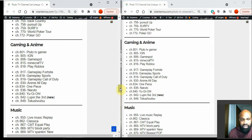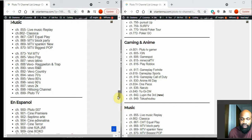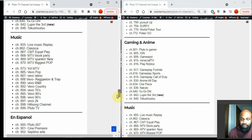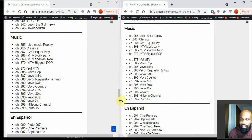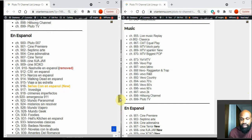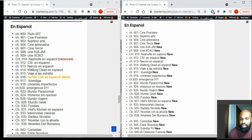Gaming and Anime has no changes — you still have access to IGN, GameSpot, and Minecraft TV, which are popular with kids and gamers. Music has no changes either.